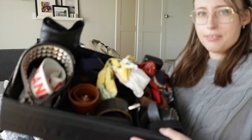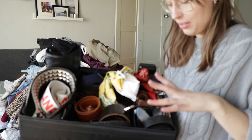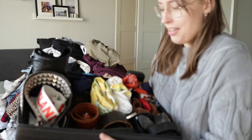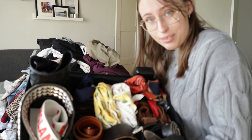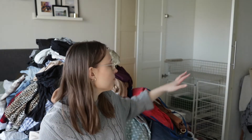I also have this nifty divider from IKEA which stores all of my belts and headscarves, though it isn't organized as well as it could be. That is my entire wardrobe emptied — there are still a few things in the bottom drawers, a drawer with things I need to mend, and some non-clothing items in storage that I'll leave for now. But yeah, we have quite a pile of stuff to get through.